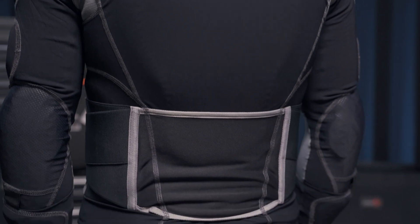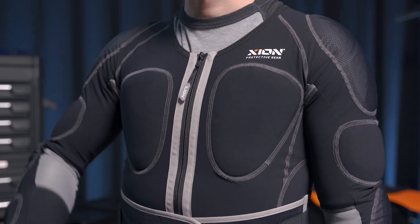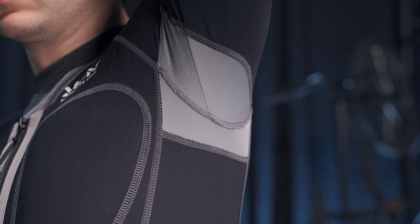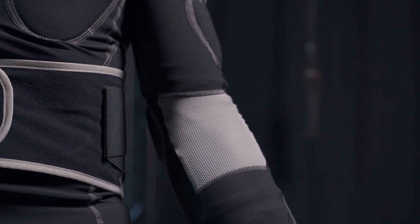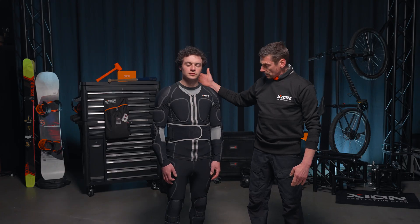The garment consists of a very strong elastic fabric, just to make sure that the pads stay in place. There's an abrasion resistant fabric integrated on the shoulders and on the elbows to make sure the garment will last longer than you would expect. The garment also has integrated mesh panels for breathability in the armpits, inside of the elbow, and on the backside where the back pad goes in.